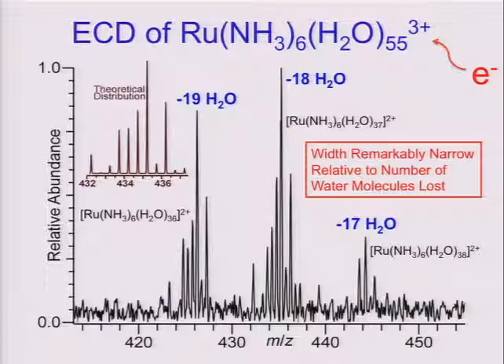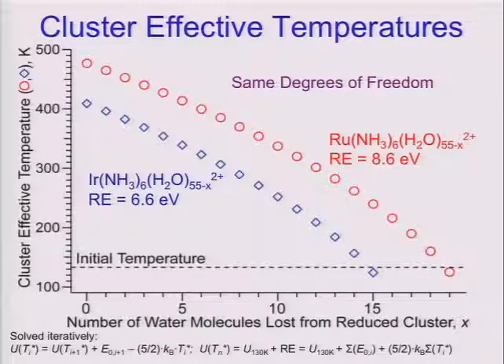Now if you mass-select that and add an electron, you convert a 3+ ion into 2+ ions. But these 2+ ions lose either 17, 18, or 19 water molecules. The thing that should surprise you is this is a lot of water molecules coming off the cluster, and the distribution is relatively narrow. I'll explain shortly why you see the distribution that you see.